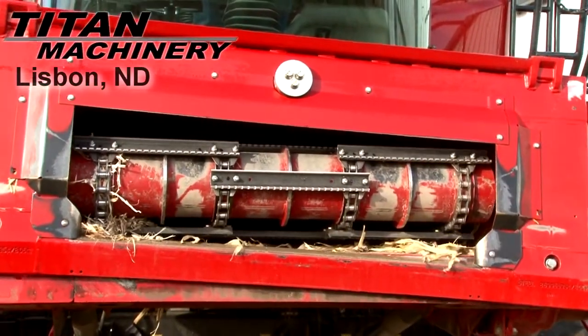It has a variable speed contour feeder house. This Combine is equipped with self-leveling electric adjustives. It has straw chopper and shaft spreader.